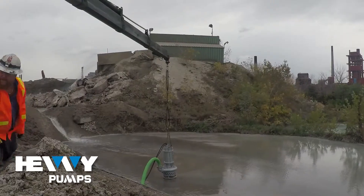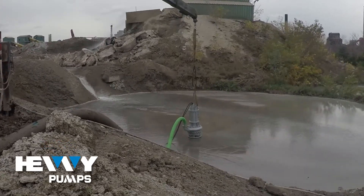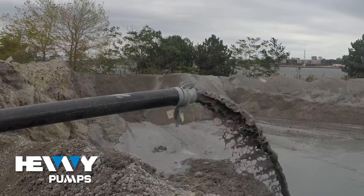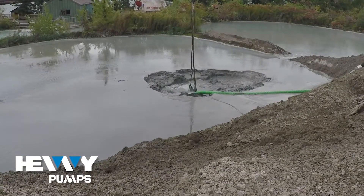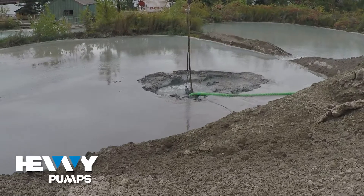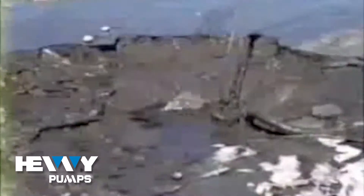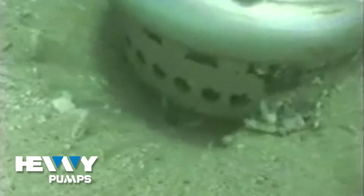Heavy Pumps was called in to do an environmental double header. We needed to surgically pump an approximate 40,000 cubic yard area of seriously contaminated sediment left over from a chemical plant that had been dumping effluent into the river for 60-odd years, with a minuscule level of soil disruption or turbidity. The EPA had set very strict guidelines on the amount of sediment that would be disrupted during the pumping operation. The cost to treat this hazardous sediment was very high, so they wanted to pump the very highest percentage of solids possible in order to reduce the cost of water treatment.